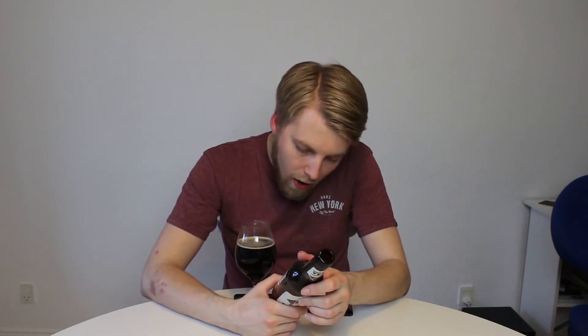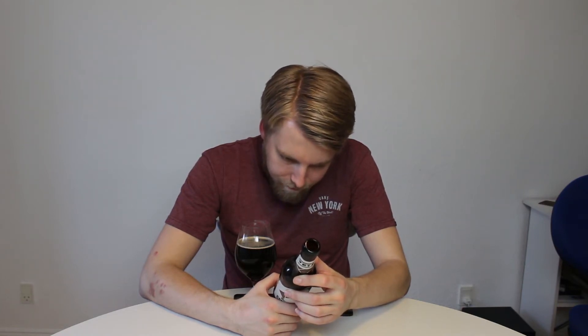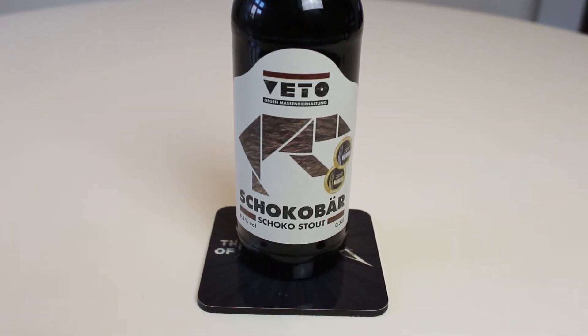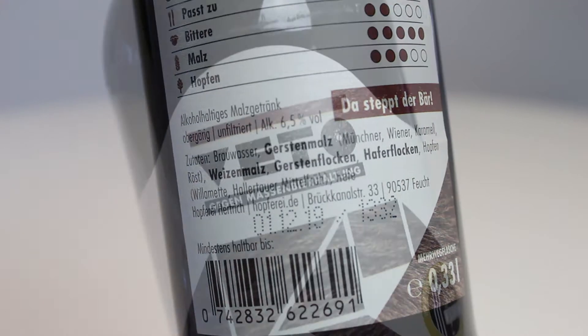So let's check out the beer. It says Veto, but apparently the brewery that makes these beers is called Hopfereihertrich, and they're based in Feucht in Germany. This is their Chocopea Stout — apparently a collaboration beer they made with Brew 52 in the UK, but this is the German-brewed version. This is a 6.5% oatmeal stout.